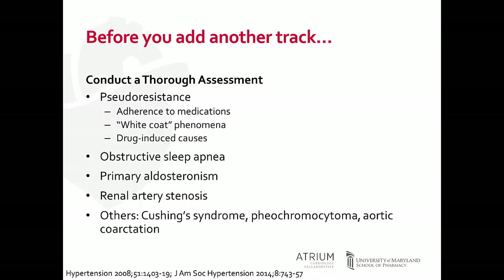Before you add another medication to a patient deemed to have treatment-resistant hypertension, you really need to conduct a thorough assessment. A large portion of patients will have pseudoresistance. The first thing to assess is adherence to medications and diet, such as adhering to a low-sodium diet. Non-adherence to medications can attribute to up to 50% of cases of patients deemed to have treatment-resistant hypertension.